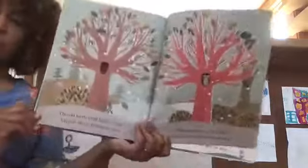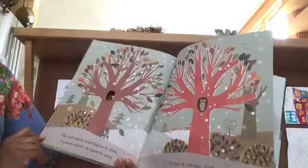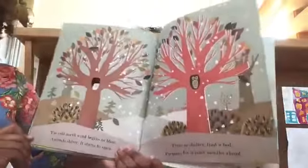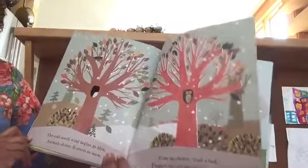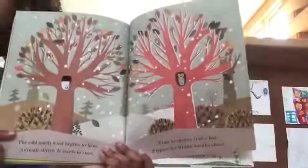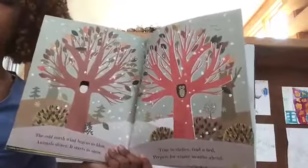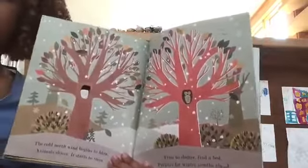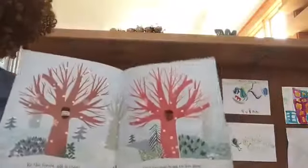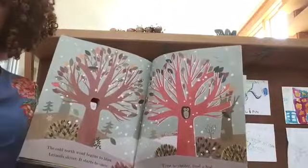It's winter again — look. The cold north wind begins to blow. Animals shiver — it starts to snow. Time to shelter, find a bed. Prepare for winter months ahead. You see, the cubs went to sleep — they went to hibernate. Everybody's kind of warm and snug in their habitat. And if I remember right, we began this book in the winter, and we're back to the winter because the seasons change.